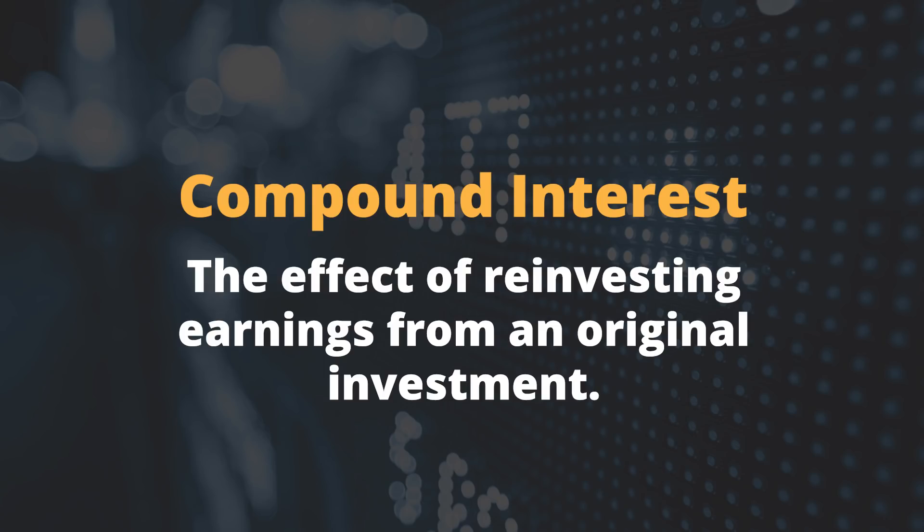So what is compounding and how does it work? To compound interest is the effect of reinvesting earnings from an original investment over and over and over again. In other words, if you don't spend the earnings from the investment but you allow them to add to the original investment, the size of the investment will grow each time there's increased interest.